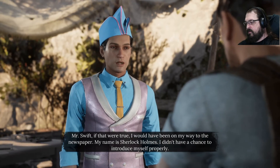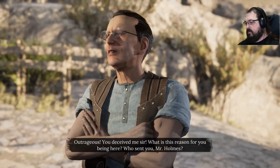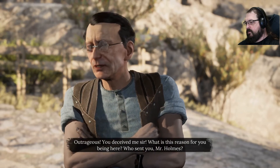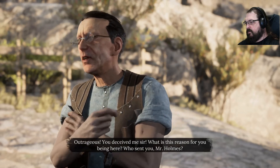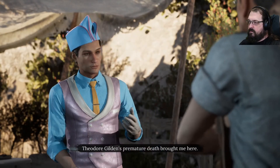My name is Sherlock Holmes. I didn't have a chance to introduce myself properly. Outrageous! You deceived me, sir. What is the reason for your being here? Who sent you, Mr. Holmes? Theodore Gildan's premature death brought me here. Theodore is dead? How can that be possible?